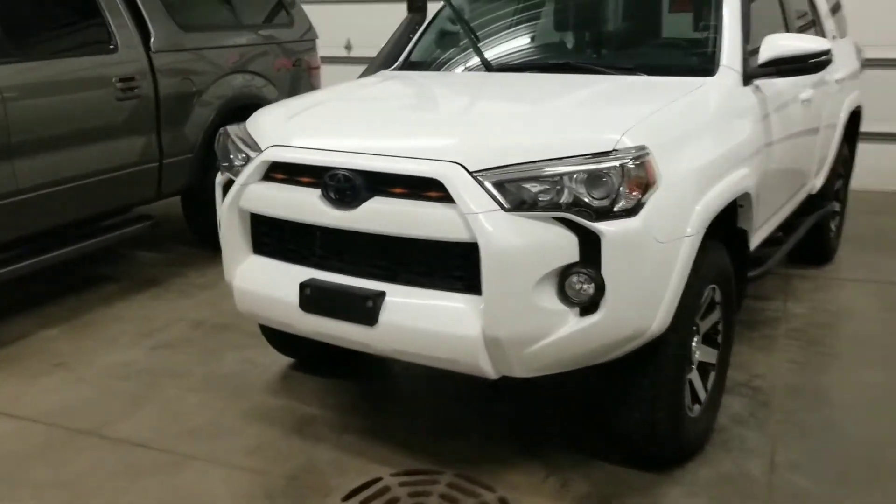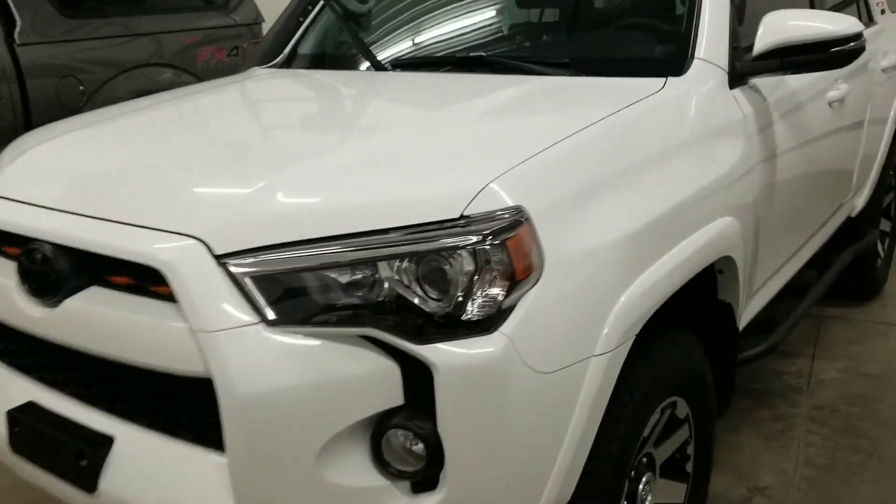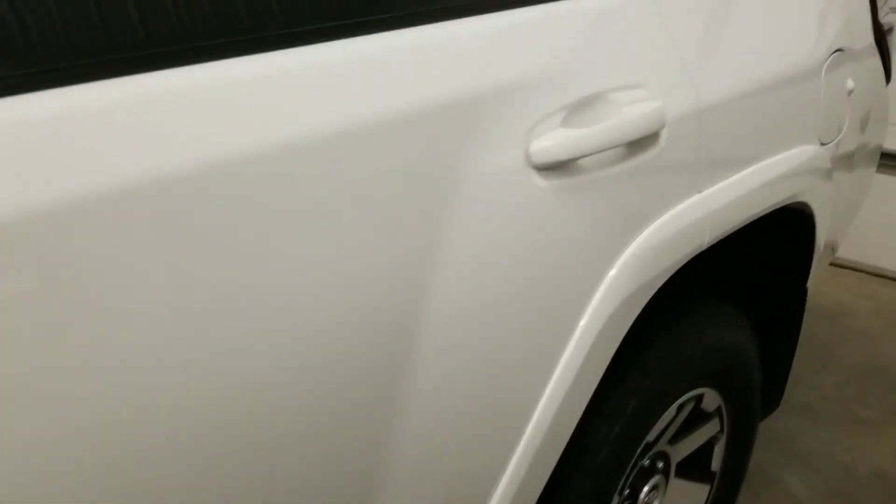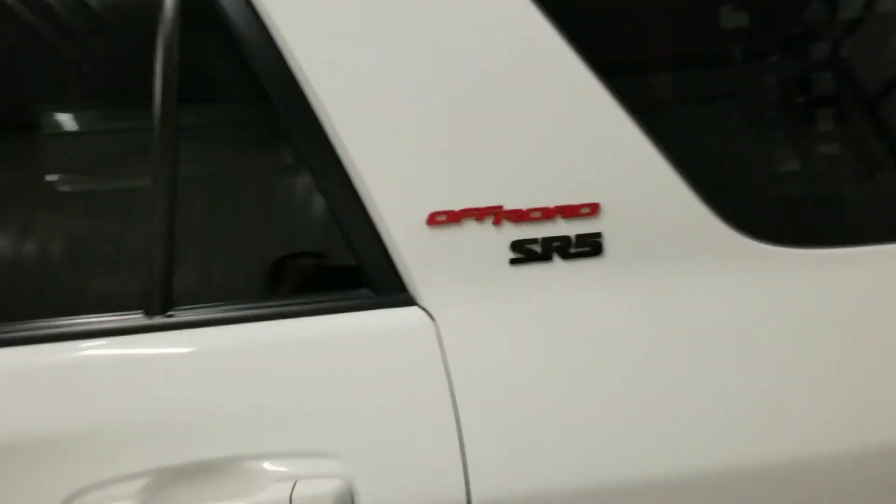Starting tomorrow — we're a little bit behind on this — but this is going to be done. It's prepped, it's ready to polish. A lot of swirls, a couple little touch-up spots on this. Got to be done. Really nice Toyota.